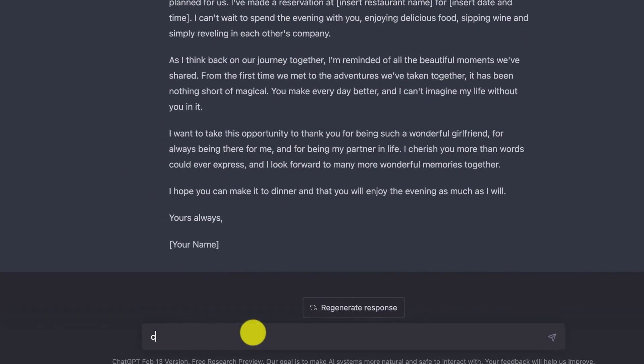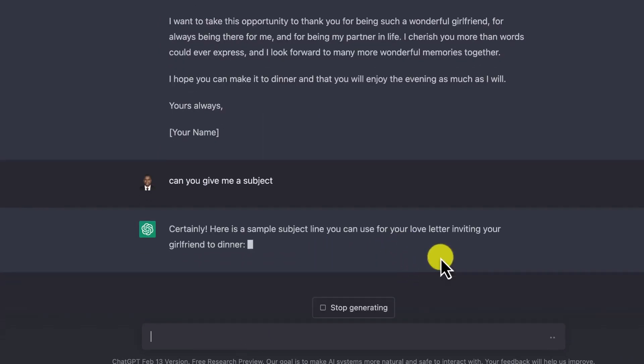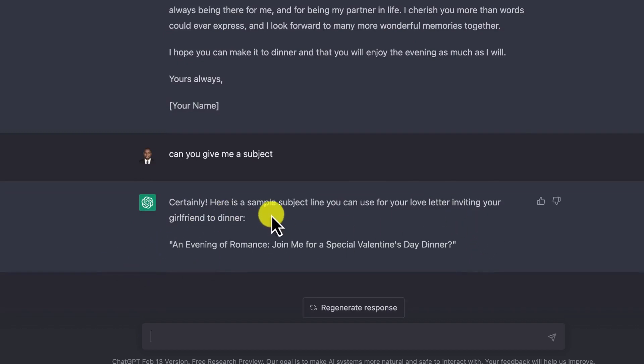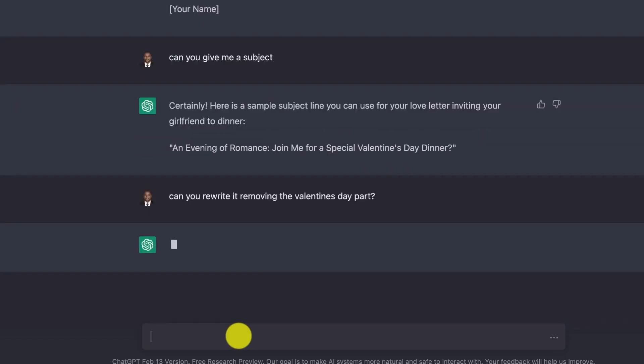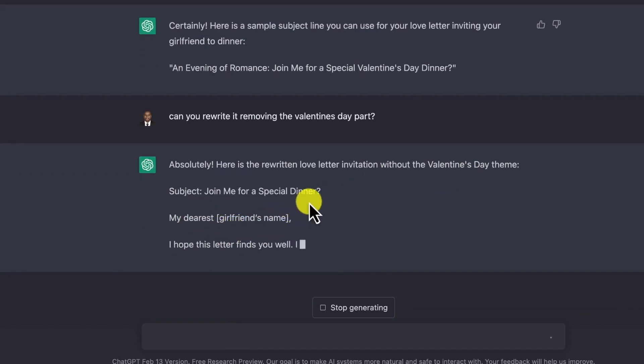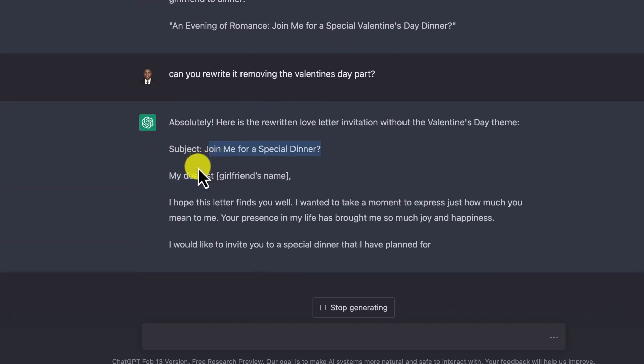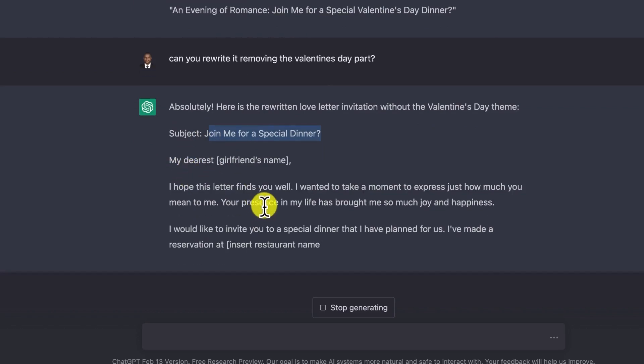You can also ask it to give you a subject. ChatGPT responds: 'Here is a sample subject: An Evening of Romance — Join Me for a Special Valentine's Day Dinner.' This is very nice. But assuming we are not celebrating Valentine's Day, you can say: 'Rewrite it removing the Valentine's Day — it's a normal dinner.' ChatGPT then gives: 'Join Me for a Special Dinner.' I like this better — it's welcoming and inviting, and you can see how easily you can use it to get your partner excited about spending the evening with you.